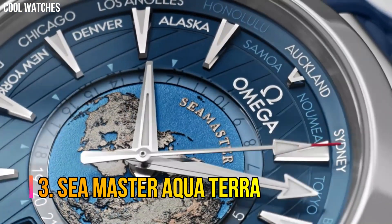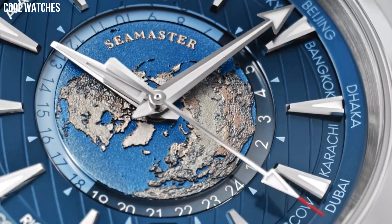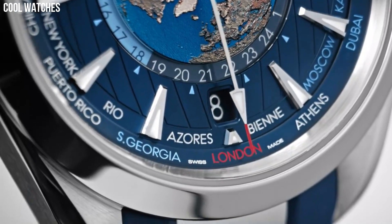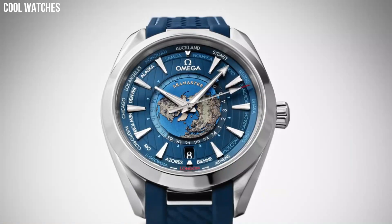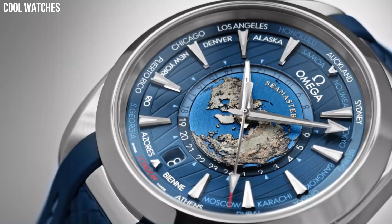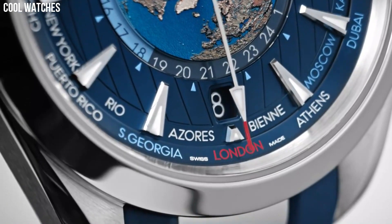Number 3. Seamaster Aqua Terra. This 43mm world timer model includes a polished case in stainless steel, which is integrated with the structured blue rubber strap via a solid, polished link. The exterior section of the dial is sun-brushed blue and includes vertical teak stripes and a circle of global destinations printed in red for GMT, silvery for plus one hour in summer, and blue for places without daylight savings. This material is often the ideal choice for watches in both daily use and high-stress situations such as diving and adventure.